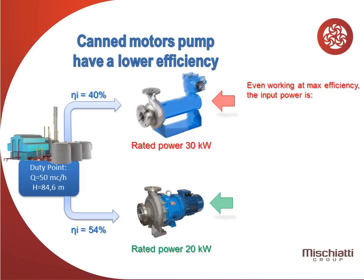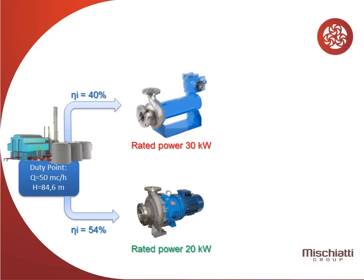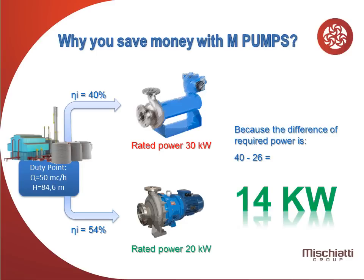Even working at maximum efficiency, the input power of this unit is 40 kilowatts, while MPumps has only 1.56 kilowatts of magnetic losses. So, why do you save money with MPumps? Because the difference of required power is 14 kilowatts.